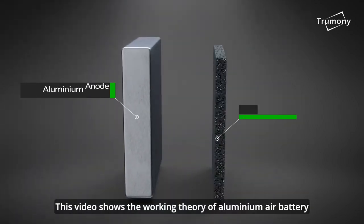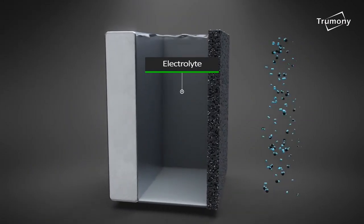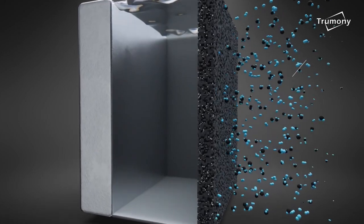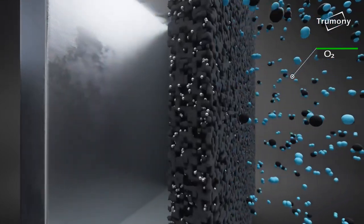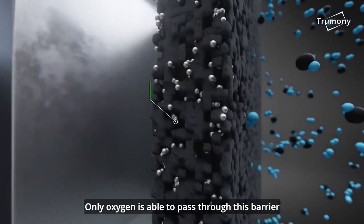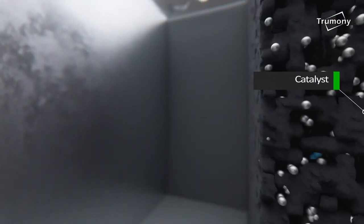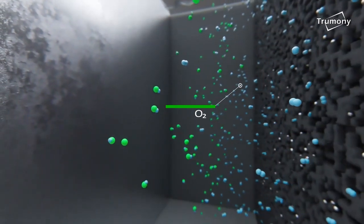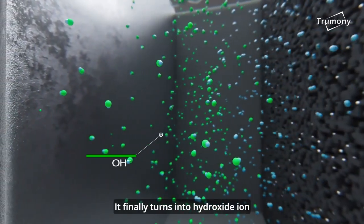This video shows the working theory of aluminum air battery. Oxygen and water flow into the air cathode. Only oxygen is able to pass through this barrier. Under the impact of catalyst, oxygen gains electrons and then reacts with water. It finally turns into hydroxide ion.